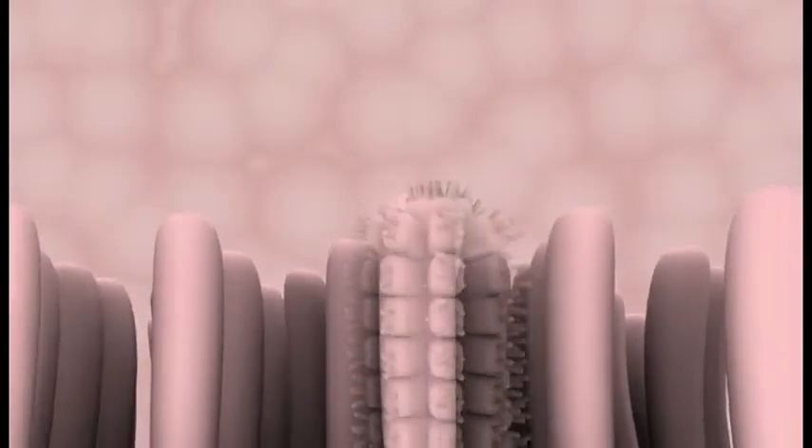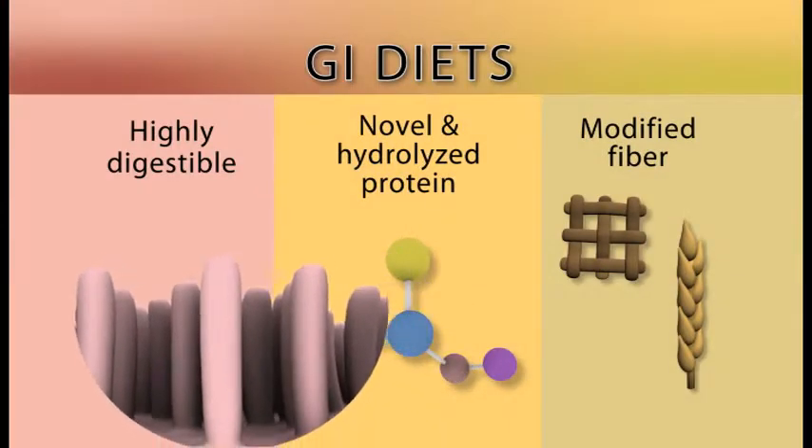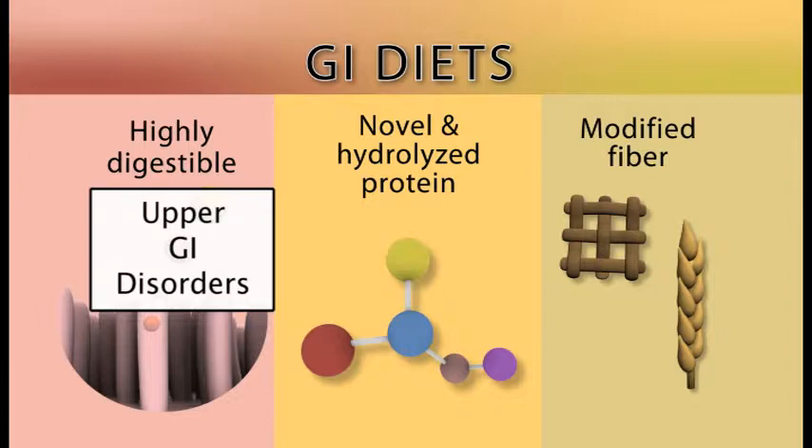Highly digestible diets are commonly used to help manage a variety of upper GI disorders, including diseases associated with vomiting and small intestinal diarrhea.